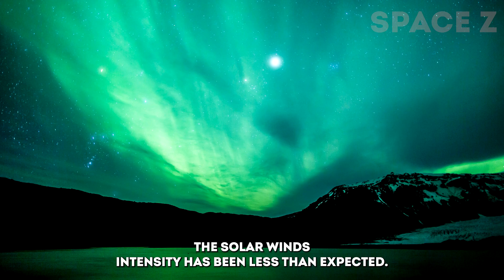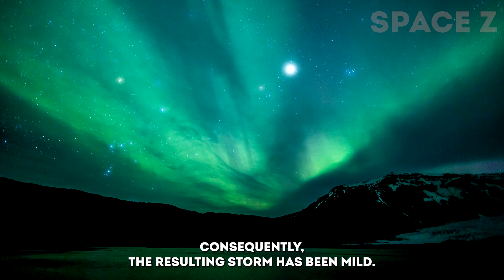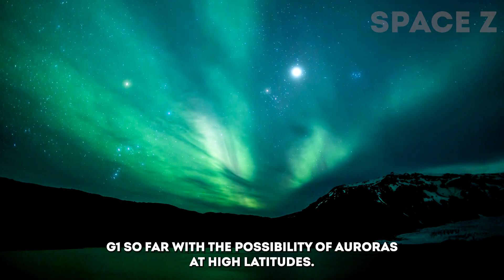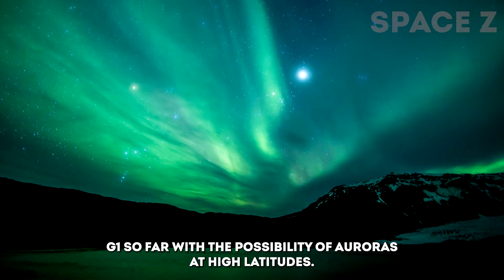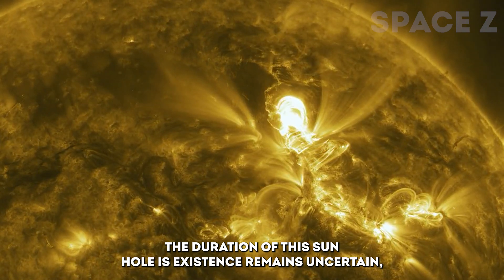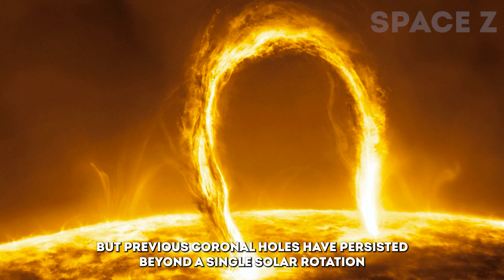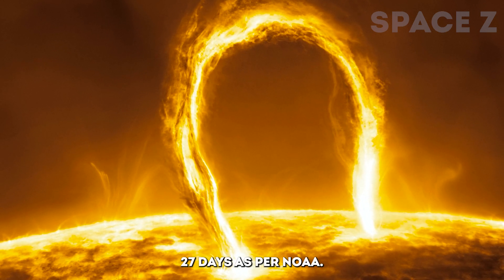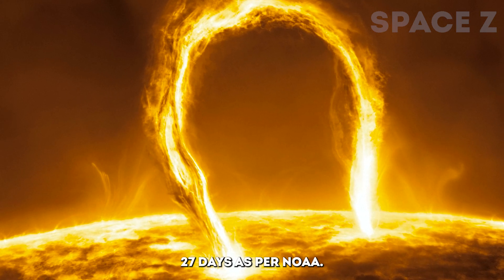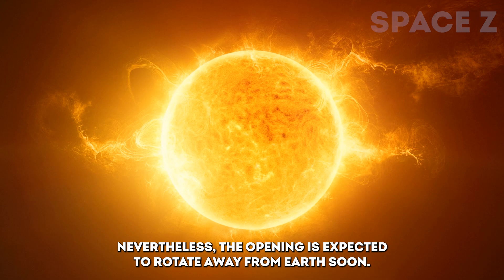The solar wind's intensity has been less than expected. Consequently, the resulting storm has been mild — G1 so far — with the possibility of auroras at high latitudes. The duration of this Sun hole's existence remains uncertain, but previous coronal holes have persisted beyond a single solar rotation of 27 days, as per NOAA. Nevertheless, the opening is expected to rotate away from Earth soon.